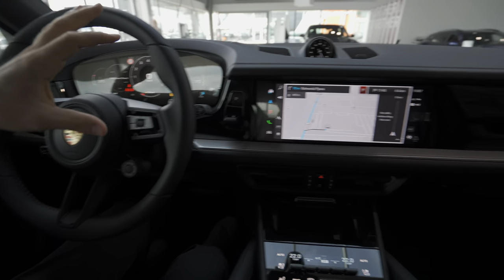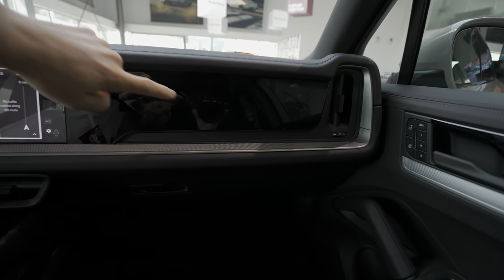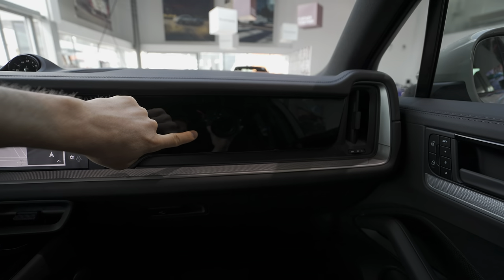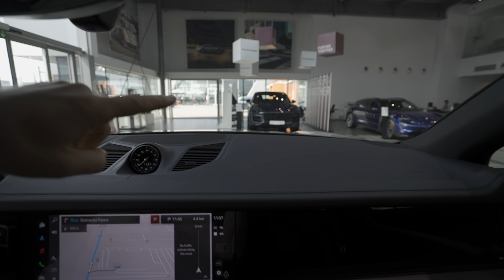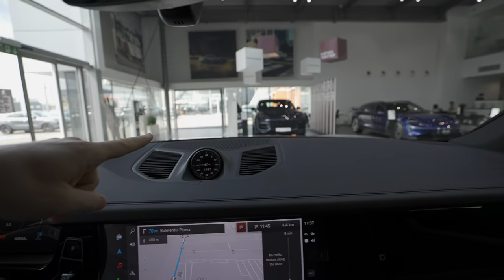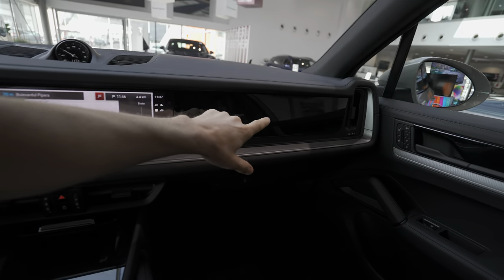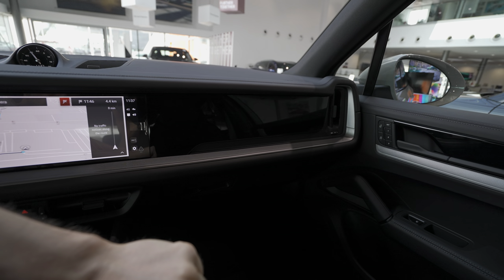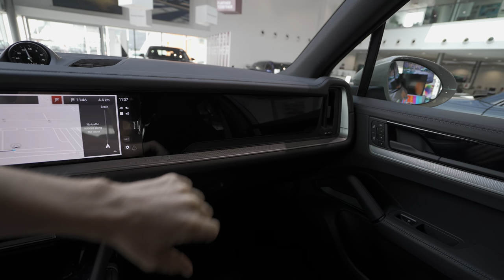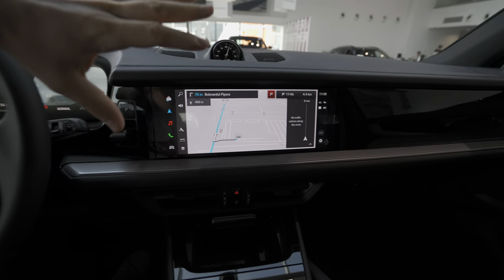There's another screen on the right side — the passenger screen. On the standard Cayenne it doesn't come with it, but the hybrid version does. You barely notice it's missing on the standard one. I'm not sure if it's optional — if you know, write me in the comments. We'll talk about that passenger screen a little later.